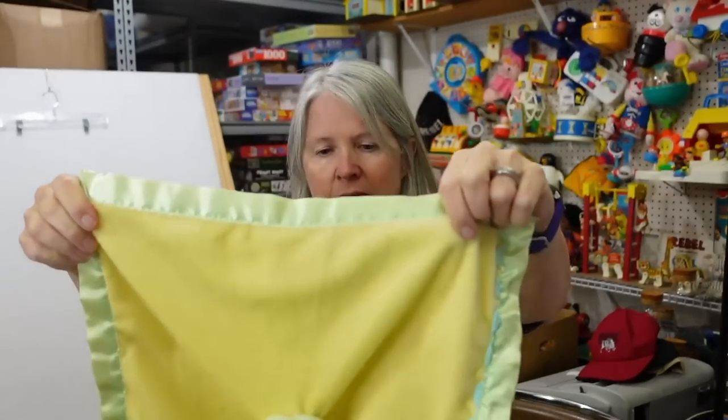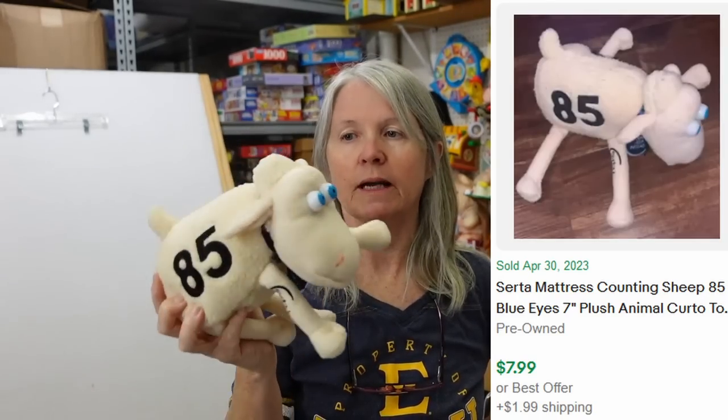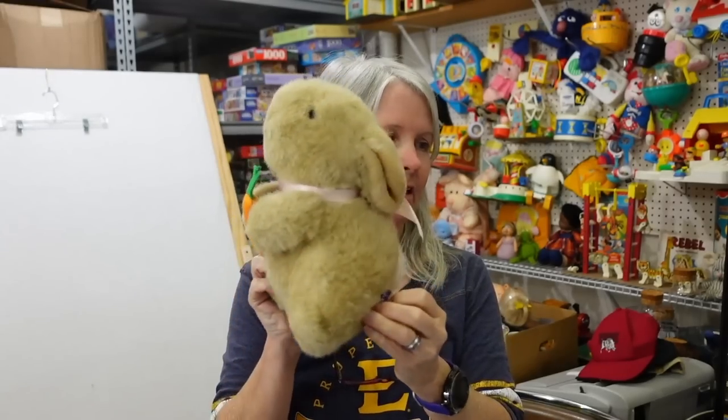And a lovey — I pick up all things lovey. This says Cutie, it's a frog. I think it's Carter's but there is no tag. Probably bread and butter for me. I tend to pick these up, especially if they've got their little ear tag. I knew I had one listed so I thought I'd make a lot, but now I'll probably just start a second lot and keep raising the price as I go.